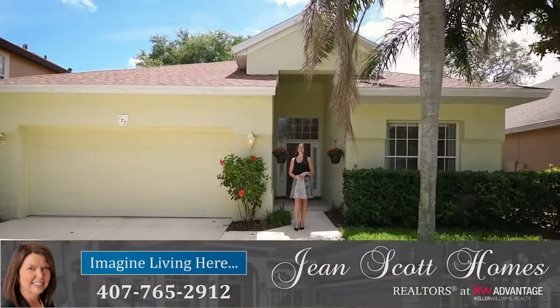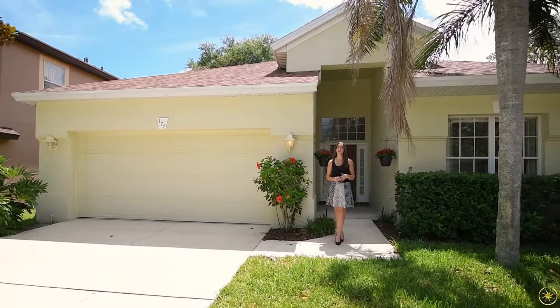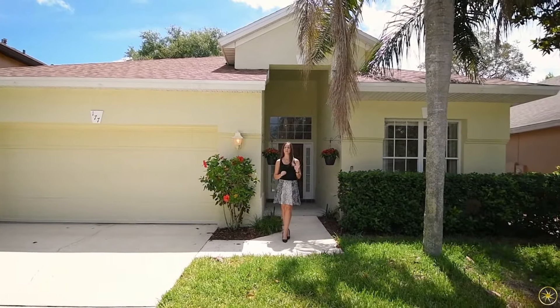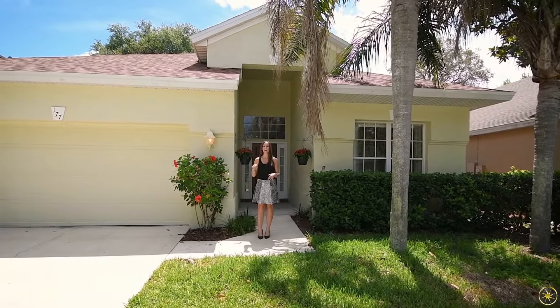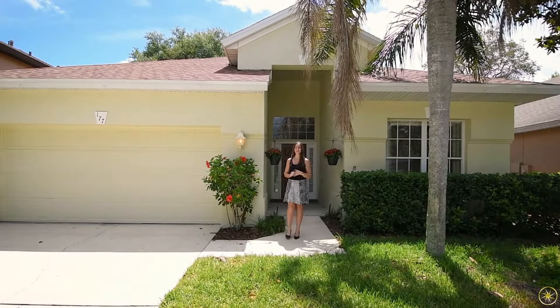Hi there, I'm Rachel Pope with Jean Scott Homes at Keller Williams Advantage Realty. I'm here in Oviedo's Chapman Oaks, just walking distance from Evans Elementary. This beautiful home behind me boasts four bedrooms and three bathrooms. They are in a split floor plan, with one of those bedrooms and bathrooms being at the front of the house, which is great for guests that are visiting or a home office. And then out back, you're going to have a large, covered-in-screened patio that's overlooking a fully-fenced yard. So let me take you inside and show you around.